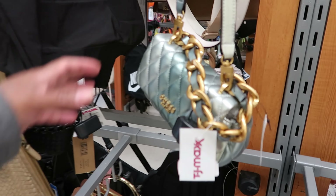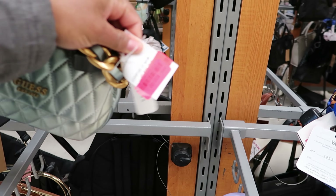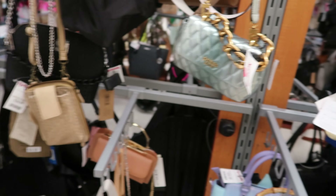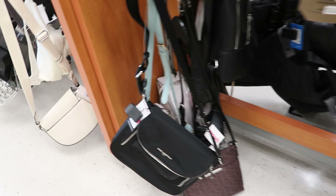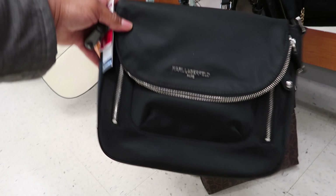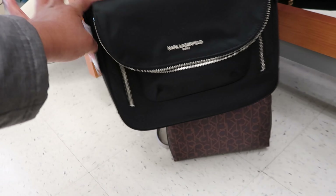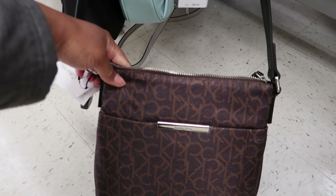I remember when they got these Guess bags in. This chain is really heavy. This is on clearance for $32. They have this Karl Lagerfeld on clearance for $48 — it looks kind of like a camera bag, almost like a satchel bag. And this one is by Calvin Klein, on clearance for $32.